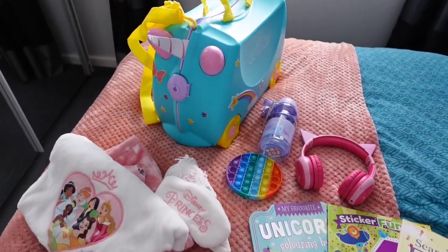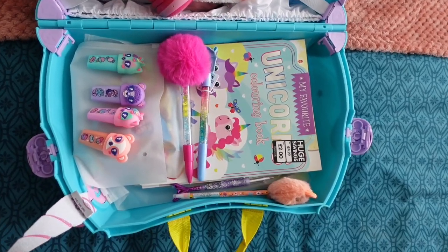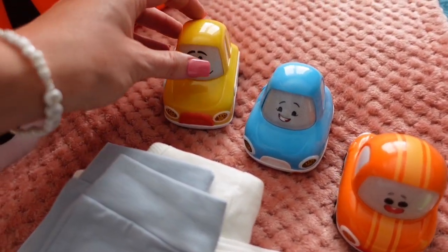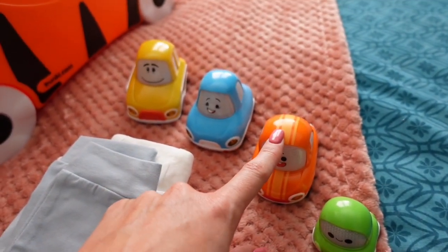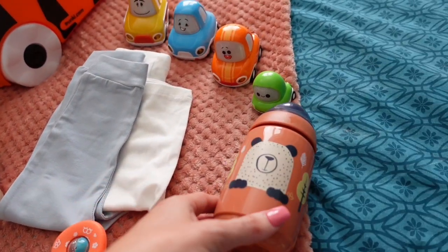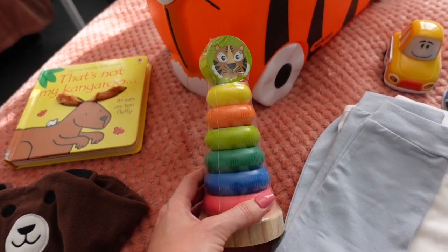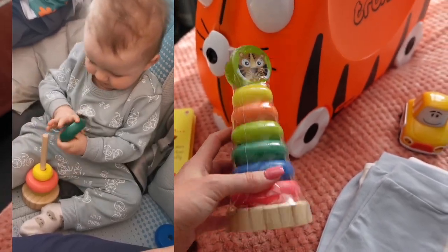Then for Ren's Trunki - he has the tiger one. His first things are his little cars that he got for his birthday. You just push the windscreen and each one is interactive - he absolutely loves them, so we'll probably play with these more in the airport. Then a little change of clothes for the airport should we need it, a water bottle to fill up after security, and I got him this wooden stacker. Ren absolutely loves stacking things and he's never seen this before so it'll be very attractive to him.